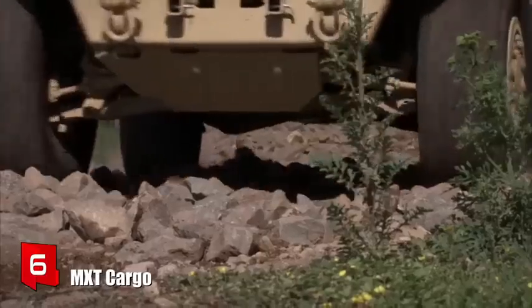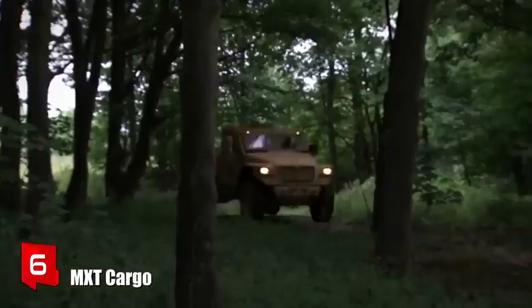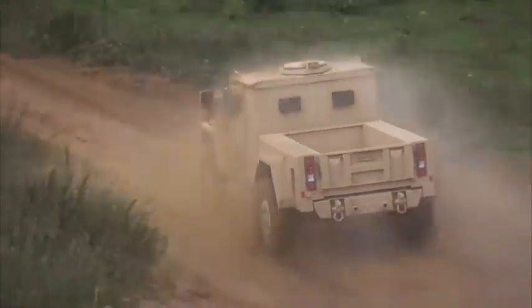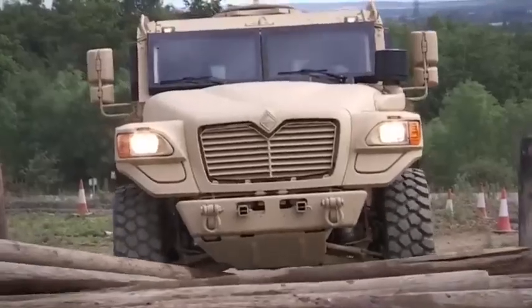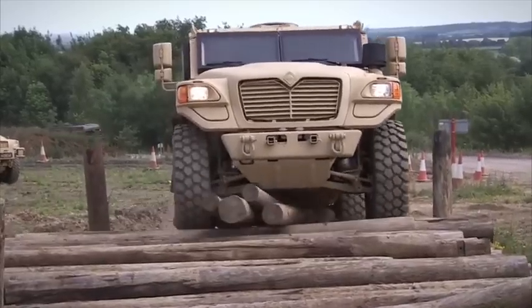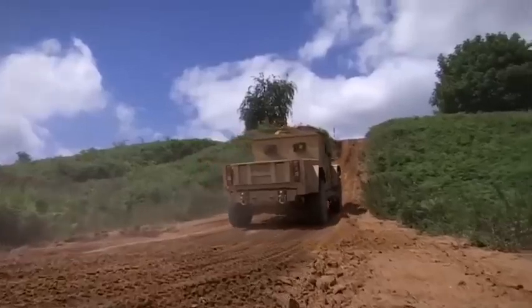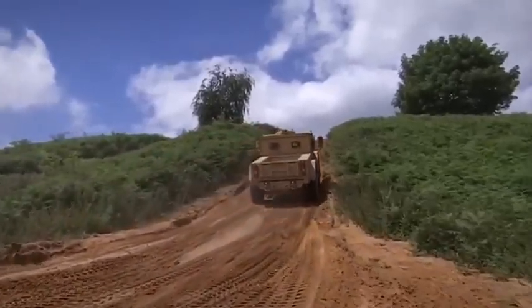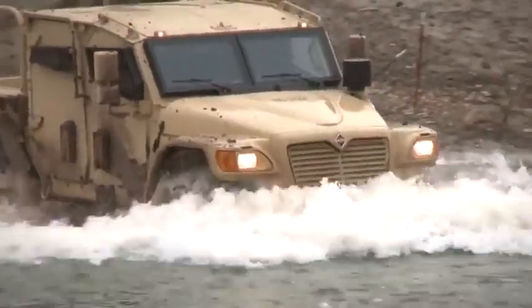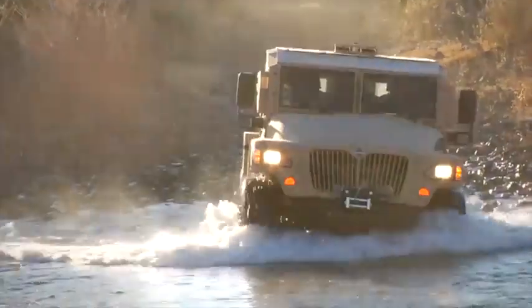Number 6: MXT Cargo. It is a resistant and maneuverable vehicle manufactured in the United States. It is designed to carry heavy loads and to be used in reconnaissance or border patrol missions. It measures 6.3 meters in length and weighs 10.6 tons. It has space for 6 occupants and can carry a load of up to 3.8 tons.